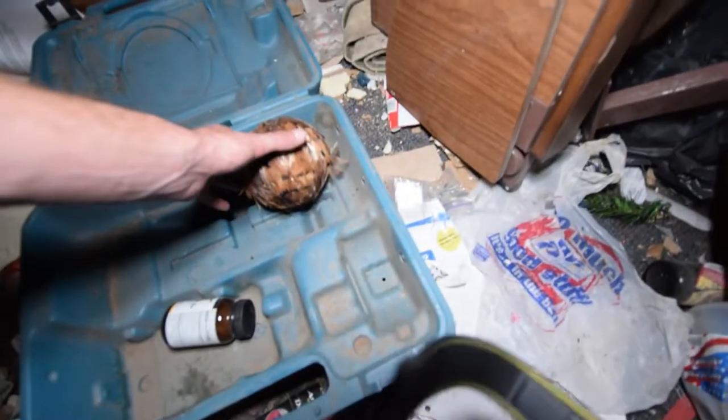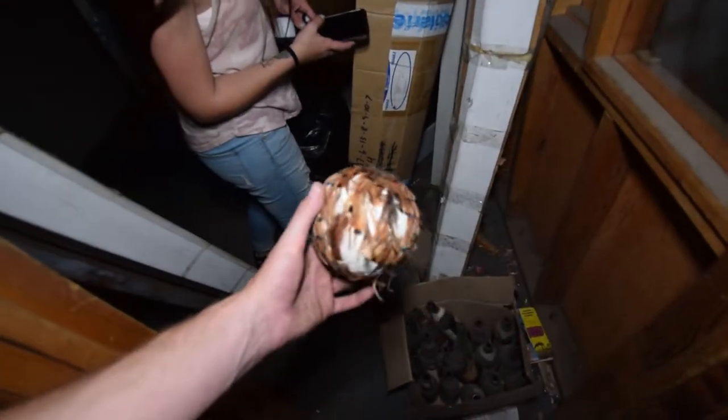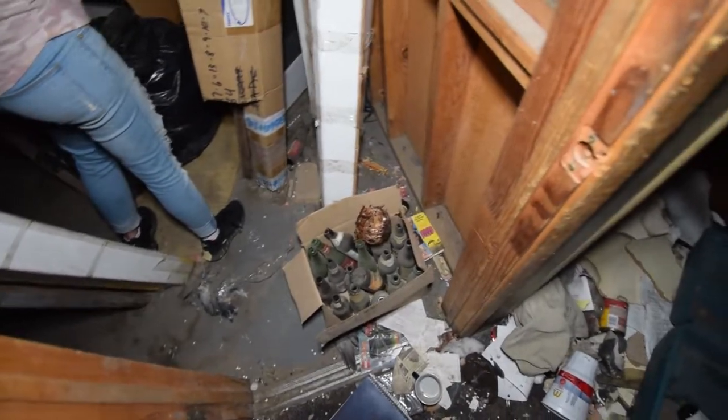What the hell is this? There's a feather ball right here — like arts and crafts or something.